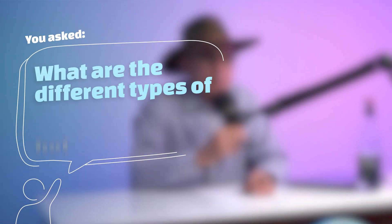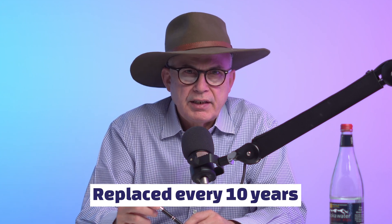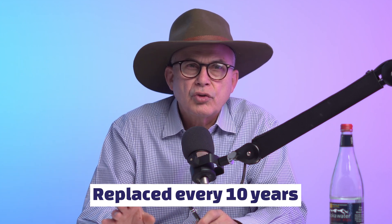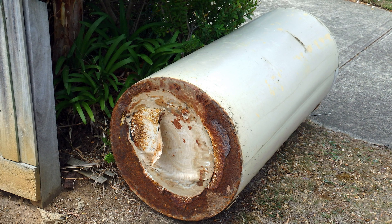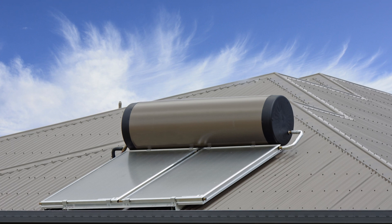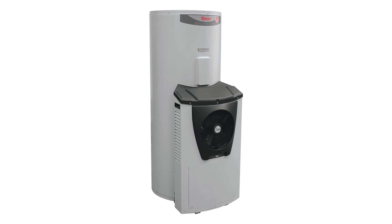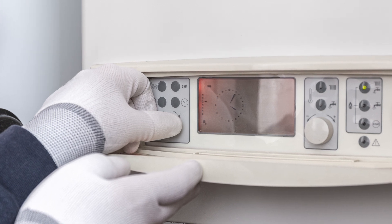You asked: what are the different types of hot water systems on the market? Hot water systems, on average, are replaced every 10 years, so there are a lot of new hot water systems being put on the market every year. In some instances, your old hot water system may have gone on the blink, and instead of just replacing it with the same system, it might be the right time to review what's available and find a more suitable system with lower running costs.